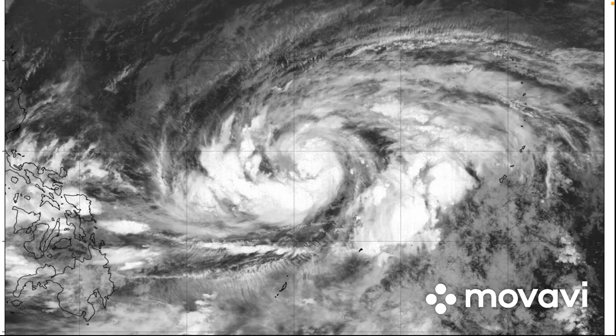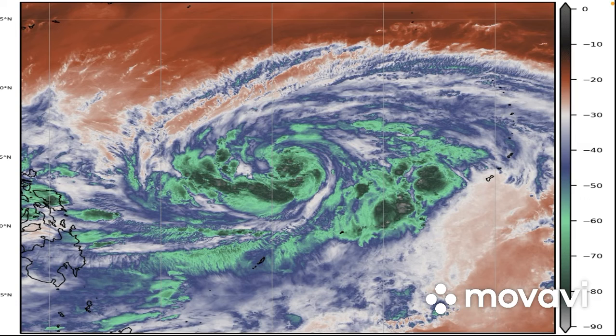This storm is going to be a threat for some of the Japanese islands. It is a massive, ginormous storm. The cloud tops especially on the southern area are really, really good.